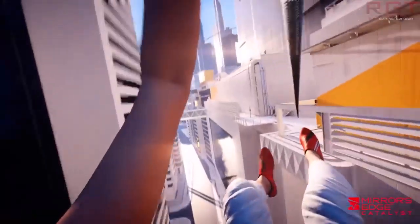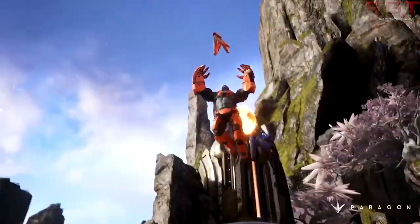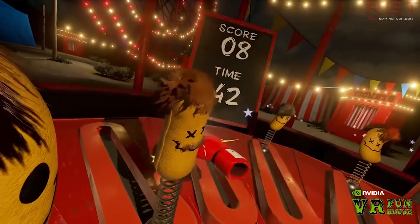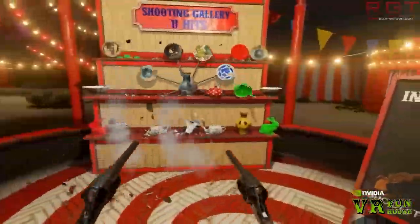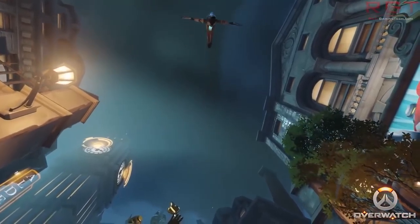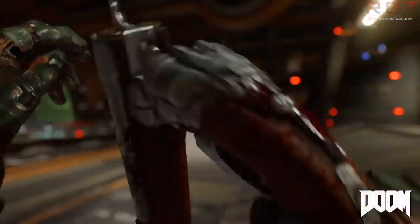The Ethereum mining DAG is now over three gigabytes in size. That means the graphics memory required to mine Ethereum — one of the more popular cryptocurrencies at the moment — is now over three gigabytes. The cheaper end of the 1060s you now cannot use to mine Ethereum, because there is a small portion of memory dedicated on every graphics card for OS and other things, so while the actual file size is smaller than three gigs, when you count all that in it exceeds the limit.